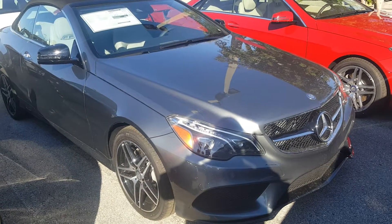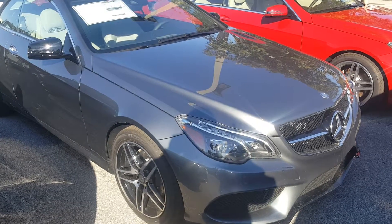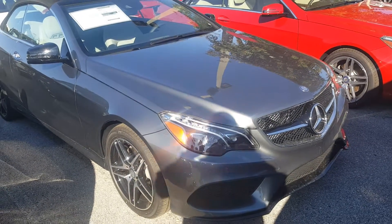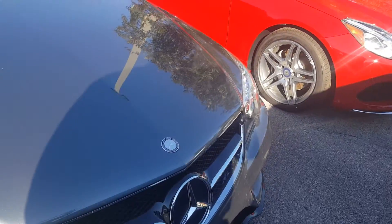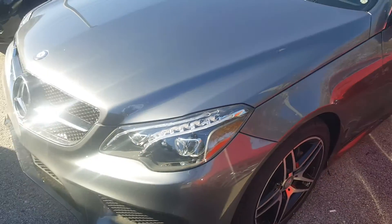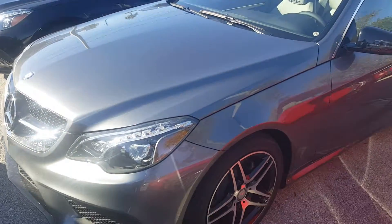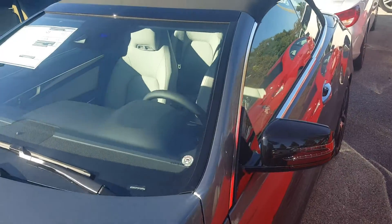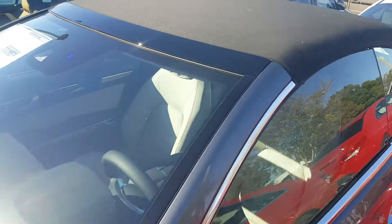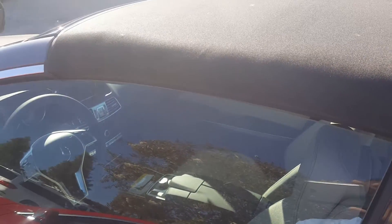Hello, Bevan. This is Rick Haynes with Crown Eurocars. It's Tuesday afternoon. I just thought I'd give you a quick video of this E400 convertible, checking it out here. It's similar in color to the SL 550 that you test drove the other day — this one's got a little bit lighter interior. I know you had some interest in maybe getting some lease numbers on these cars, so I thought I would at least just show it to you and then maybe shoot you over some lease numbers.